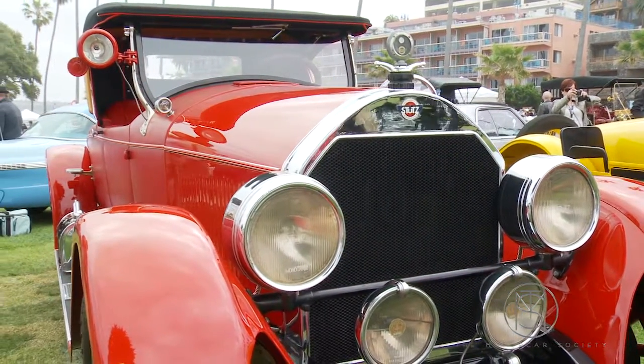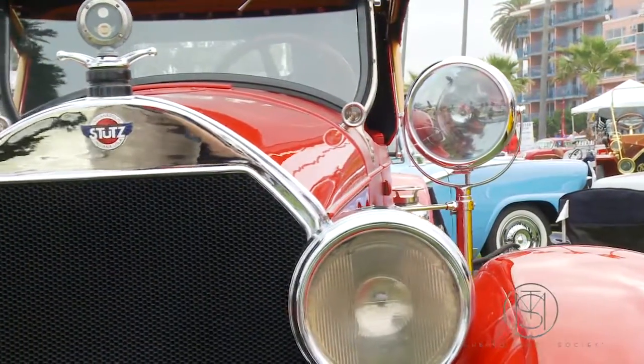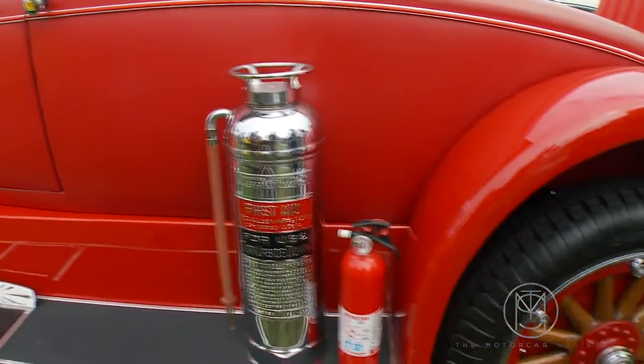I think it really was a fire chief's car. If I look at this light, and I look at the searchlight, and then over on this side there's a fire extinguisher. And it's got a siren in it, and bells and whistles.